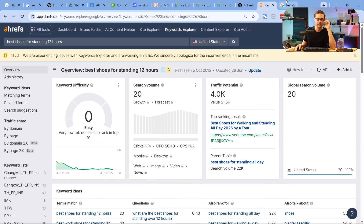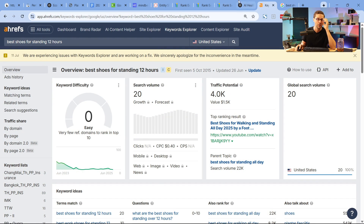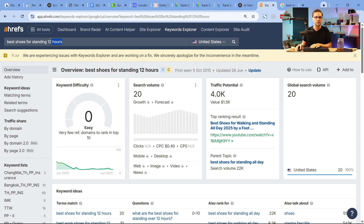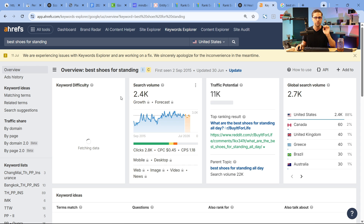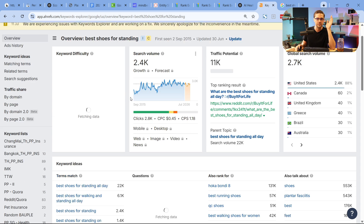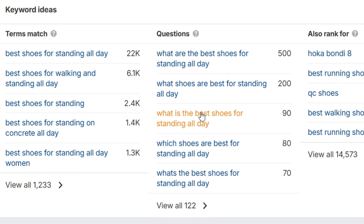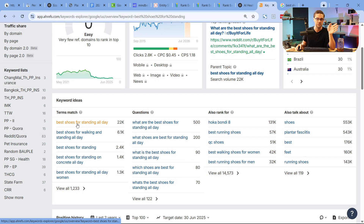We're going to use two tools to attempt to blow up the term and find entity-based opportunities. If we go to Ahrefs and type in 'best shoes for standing 12 hours' — or just 'best shoes for standing' — we see results like 'for standing all day' or 'for walking and standing all day.' These keyword ideas are really lacking because they stay in that primary vertical. 'Best shoes' is the primary vertical and 'standing all day' is the secondary.